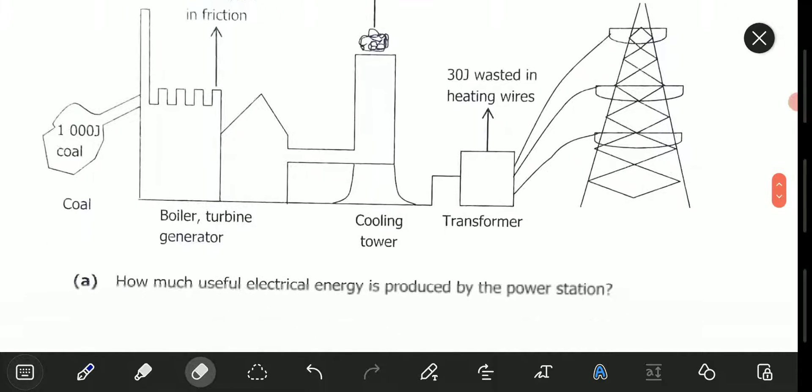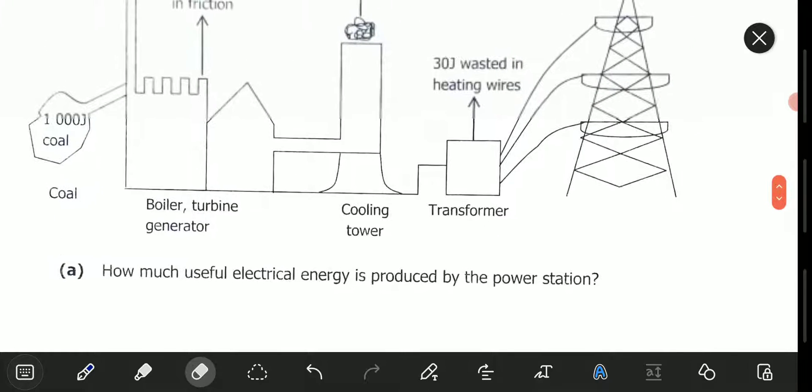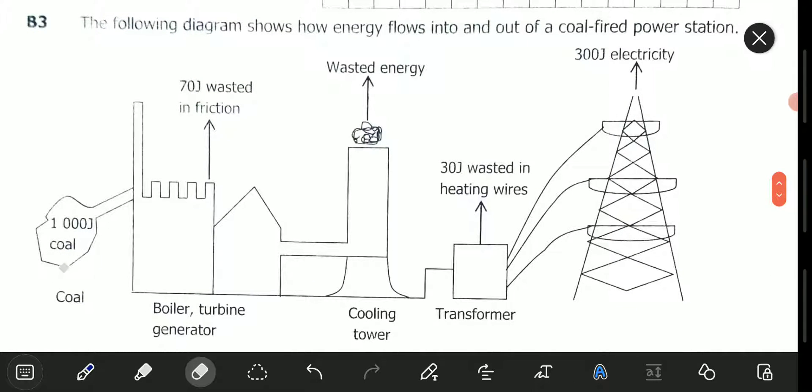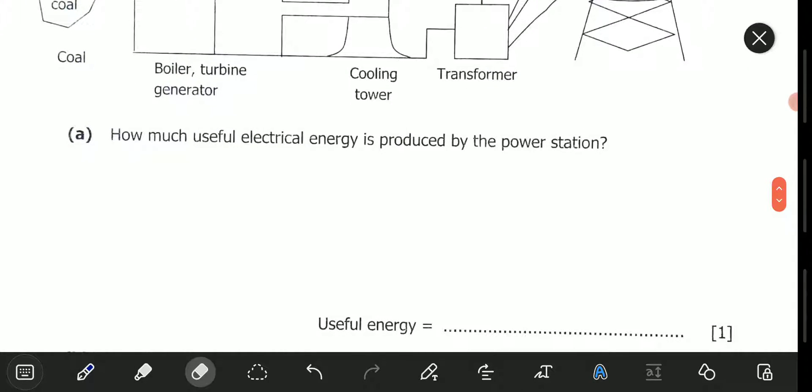Let's now go to Part A. Part A is asking how much useful electrical energy is produced by the power station. This is very simple, because we can see that 1,000 joules of coal is fed in, and only 300 joules of electricity is produced — it is the only useful energy being produced. So the answer is 300 joules of electrical energy.